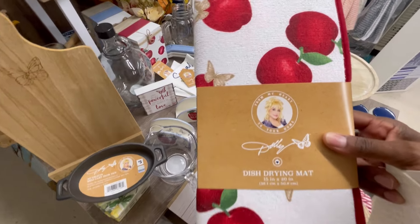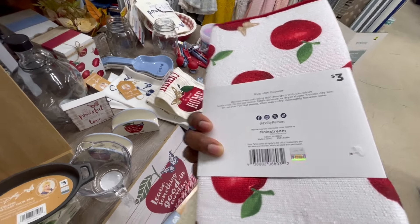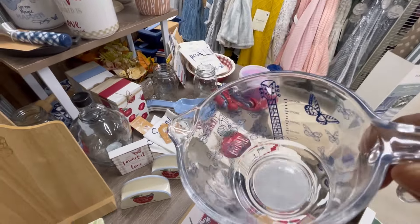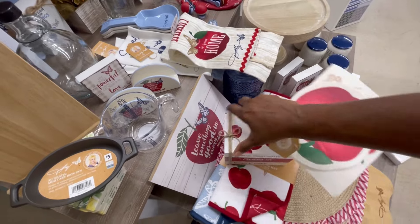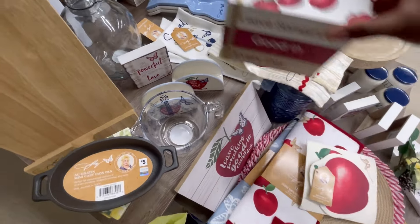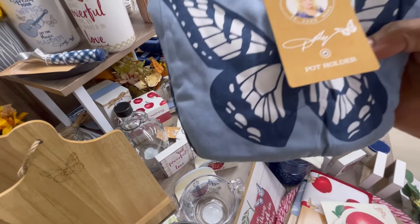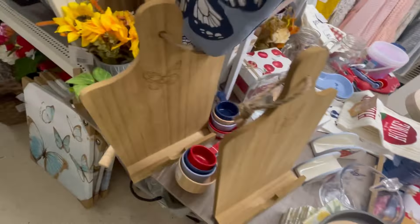She's got the apple stuff — I saw this the other day but didn't realize it was her stuff. It's pretty, three dollars. And then a measuring cup for five dollars — you can't beat that. And then this little wooden sign — 'Dollar's got it going on' — five dollars. And then she's got oven mitts and a pot holder back here. Very pretty — you can't beat that.